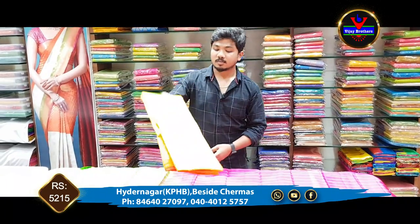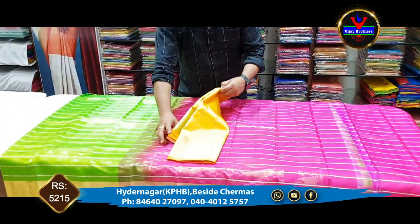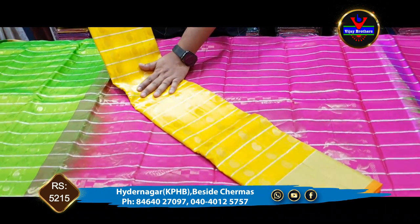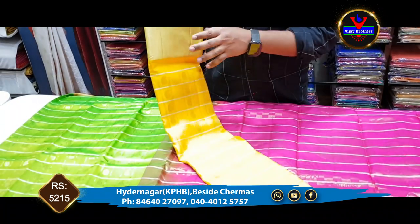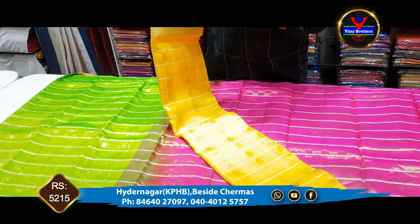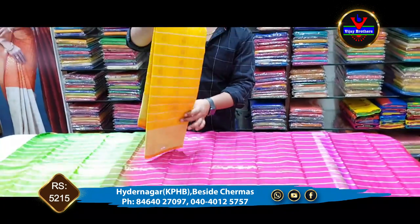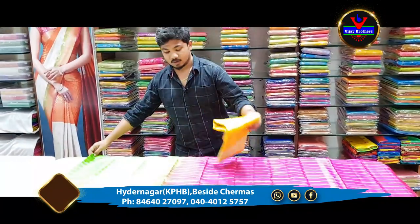We have the same color combination — yellow and orange. We have yellow color. We have an orange color combination. We have ₹5,215 for this design.